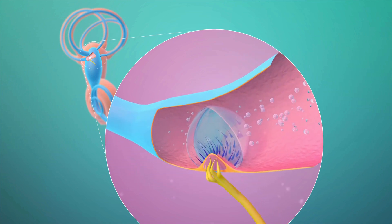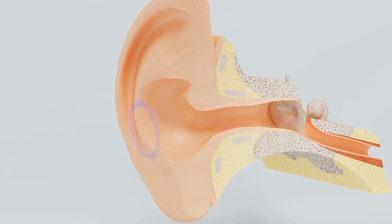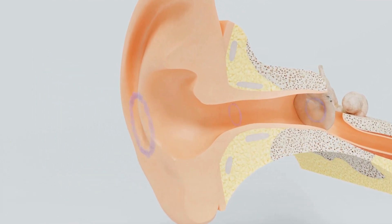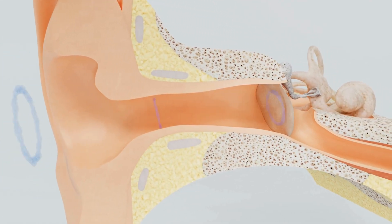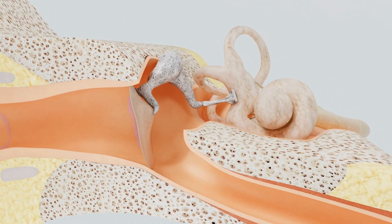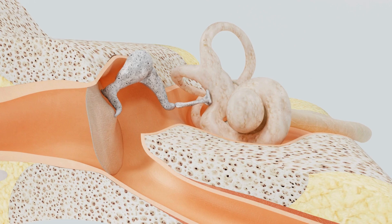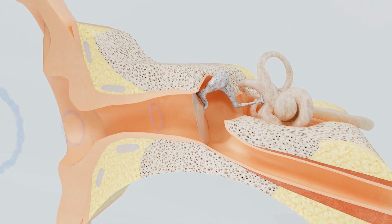Let's follow a sound as it travels through your ear. First, the sound enters the outer ear. Next, it travels down the ear canal. Then it shakes the little bones in the middle ear — wiggle, wiggle, wiggle! Finally, the cochlea turns the sound into a message and sends it to your brain. Ta-da! You can hear it!